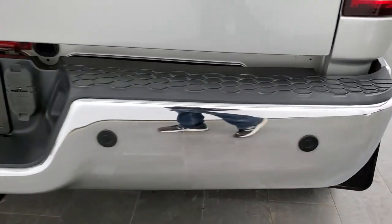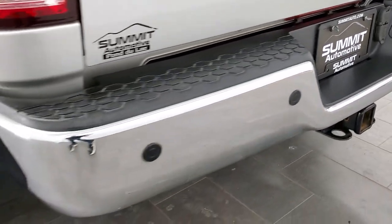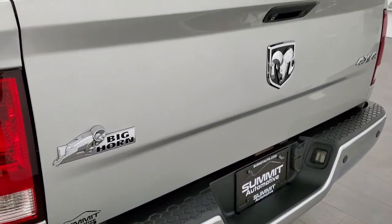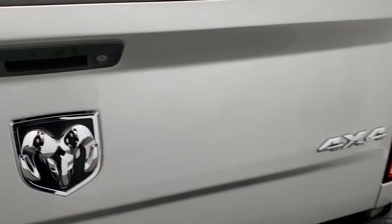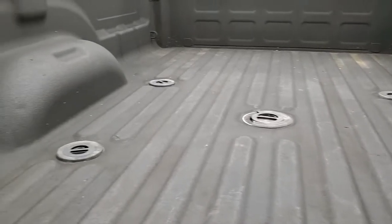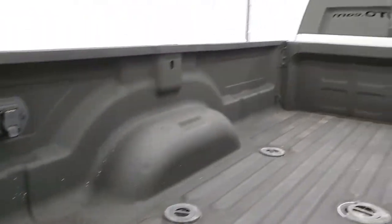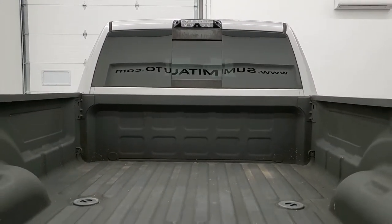Coming around to the back, the rear bumper is in great condition — no dents or dings. It does have the backup parking sensors. Tailgate is in very nice condition as well, no dents or dings. It does have a locking tailgate, backup camera, the fifth wheel and gooseneck prep package, seven pin wiring, spray-in bed liner, and this one does have the cargo cam, which we can check out in just a little bit.